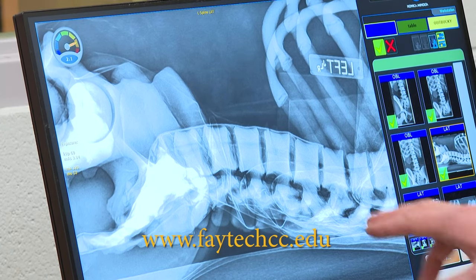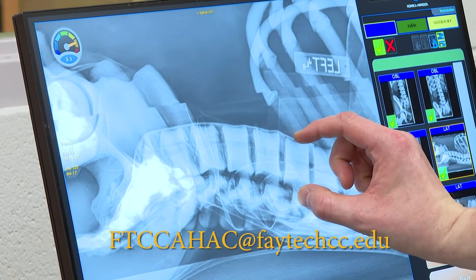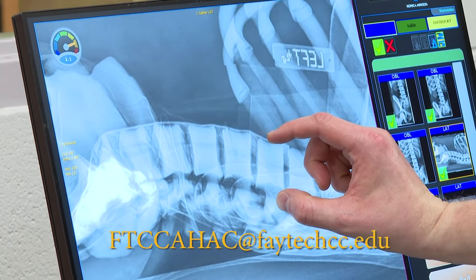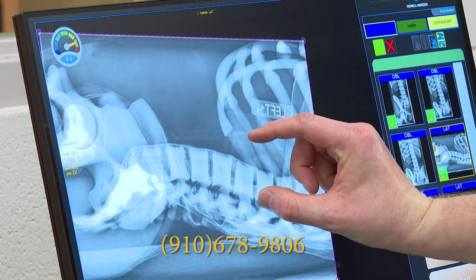Learn to help patients from the inside out with FTCC's radiography program. For more information, visit www.fatechcc.edu or contact the Allied Health Advising Center via email or by calling 910-678-9806.